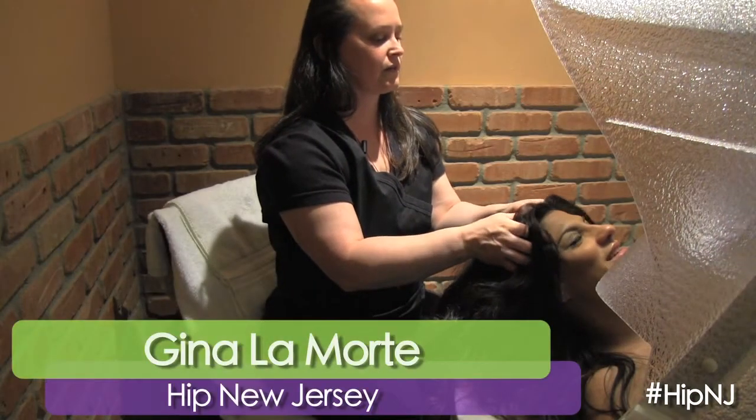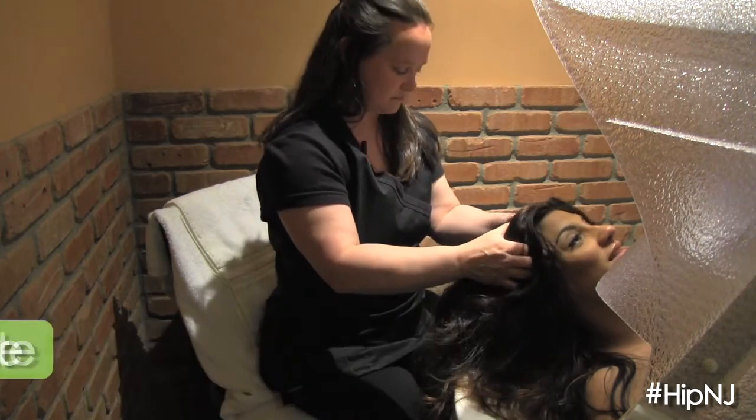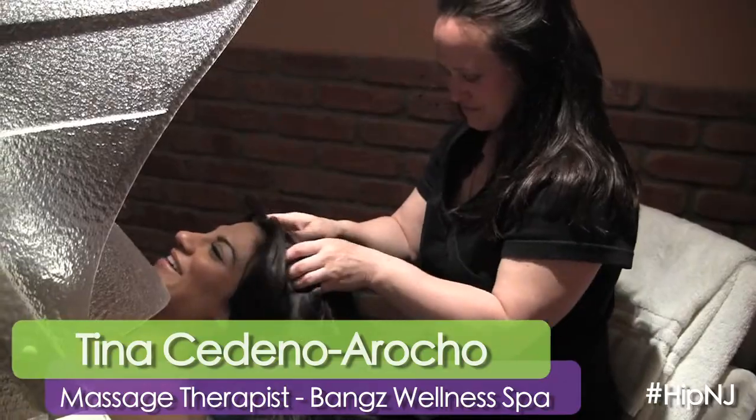Today I'm experiencing a detoxifying herbal soak which is incredibly relaxing. Tina, tell me a little bit about what's going on and what you're doing to me right now.